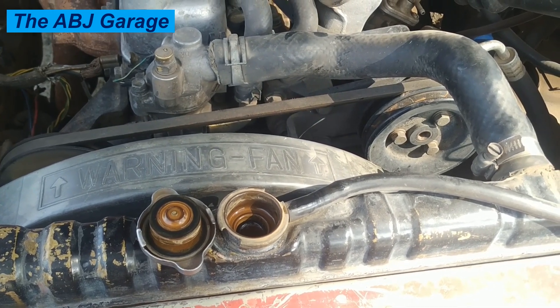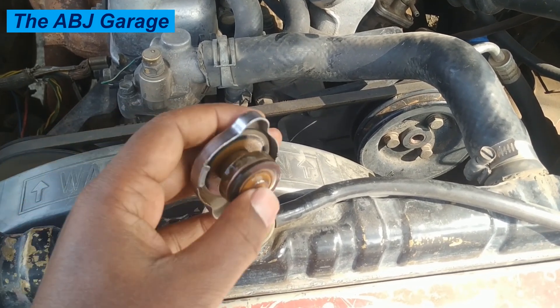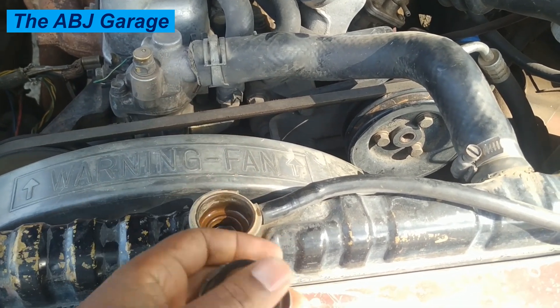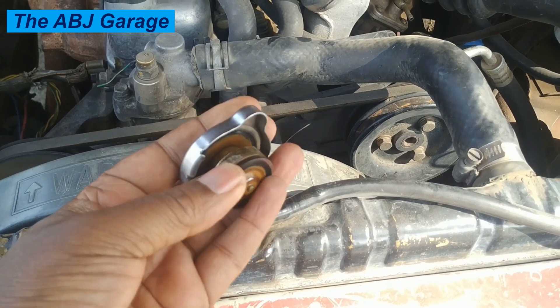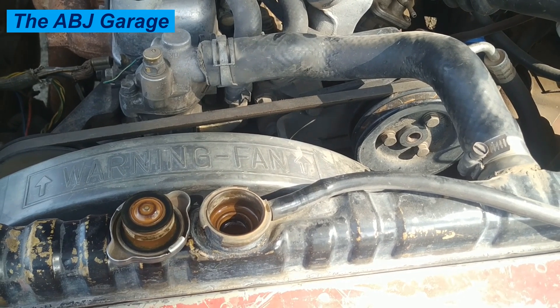Blown-off cap or excessive coolant spray can be an indication of a blown head gasket, a blocked radiator, or a faulty pressure relief valve. When pressure builds, it has to open this passage to discharge coolant. If there is a problem with the spring holding the valve or with the gasket seal, that can cause excessive coolant leakage.